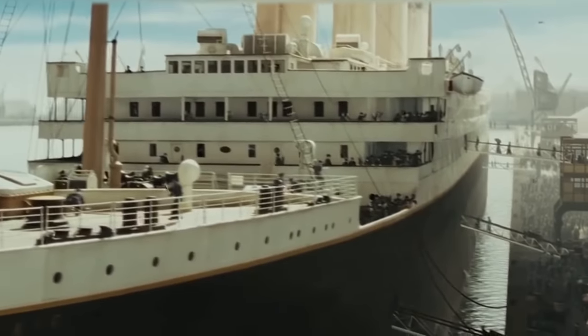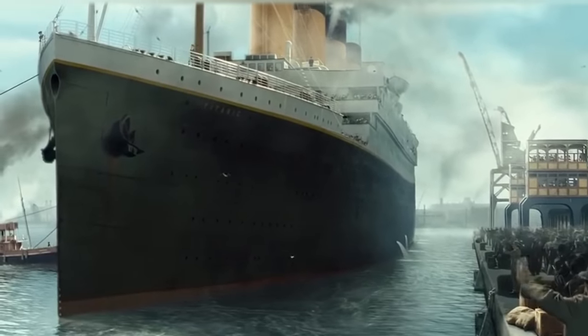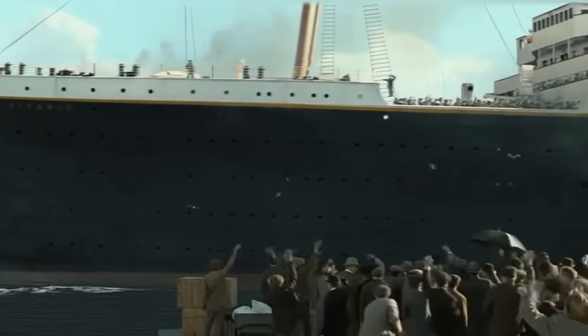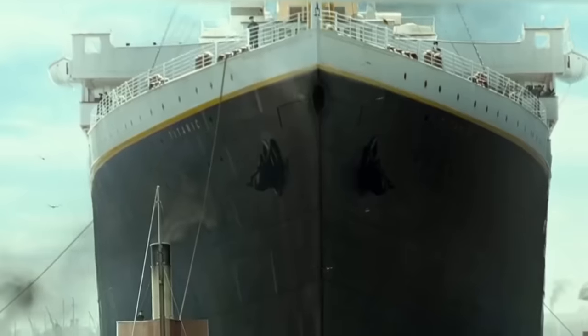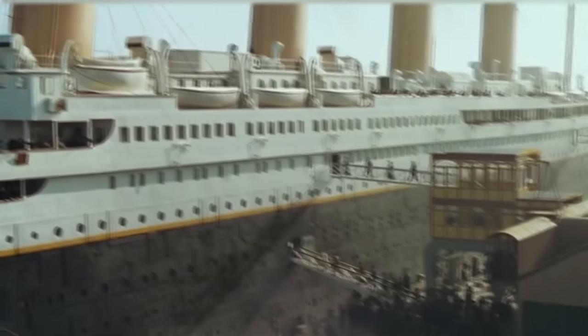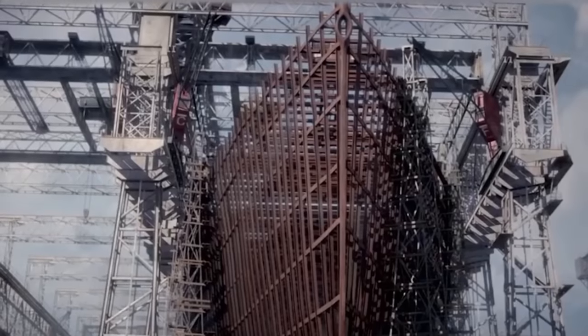The Titanic was a huge, spectacular ship designed to travel across the Atlantic between the UK and the US. It took more than two and a half years to build — creating a comfortable vessel capable of accommodating almost 2,500 people is no small feat. The Titanic had eight decks, an incredible number for that time.